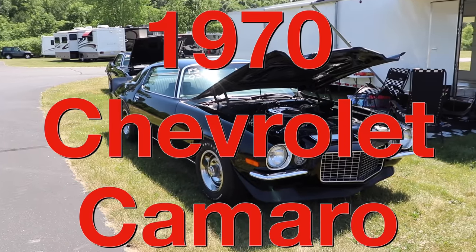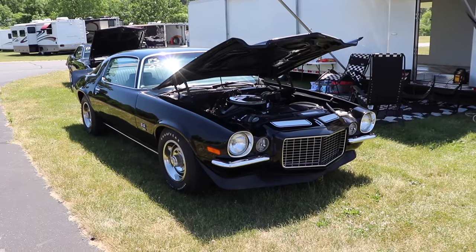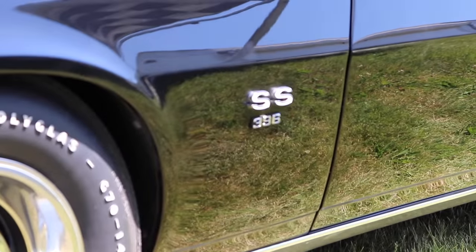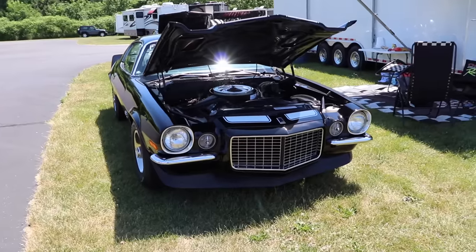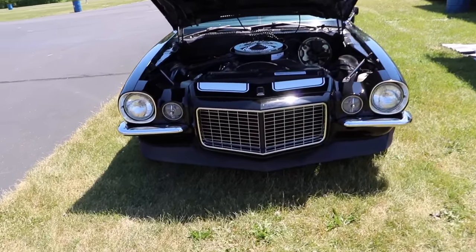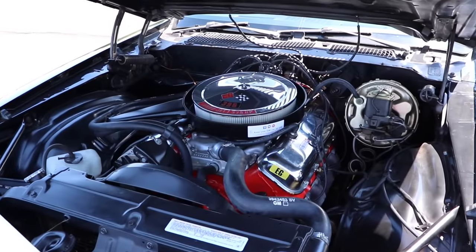This is a 1970 Chevrolet Camaro. At first glance you might think that's a really cool Z28, but this car is actually a Super Sport 396. And even though the name says 396, the engine was actually a 402 cubic inch V8. This specific car goes a little bit deeper than that, because it features the ultra-rare, most powerful engine available in the Camaro in 1970 — the L78. And that's pretty hardcore.